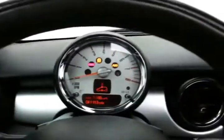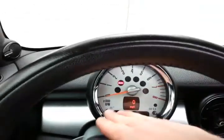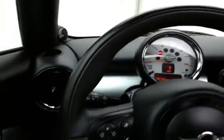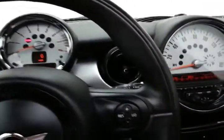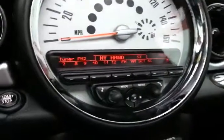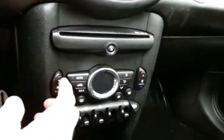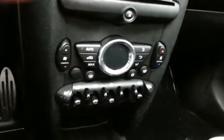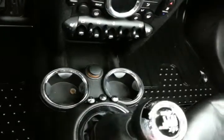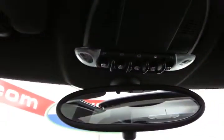Push button start. Very unique styling in the dash. You get only 41,000 miles. Steering wheel mounted audio controls, cruise control, and a very large speedometer in the center. Radio controls, CD player, automatic temperature control, heated front seats, and a 6-speed manual transmission. Spacious glove box with all the owner's materials, and moonroof control overhead.